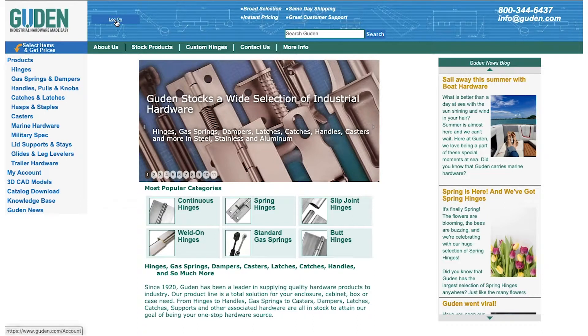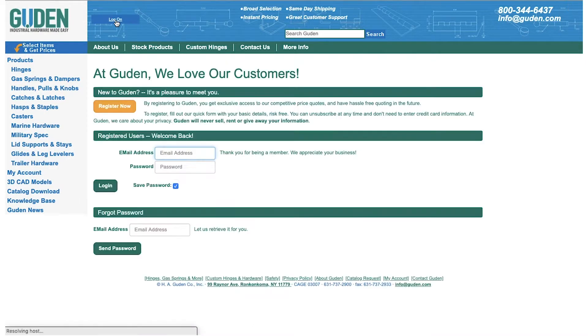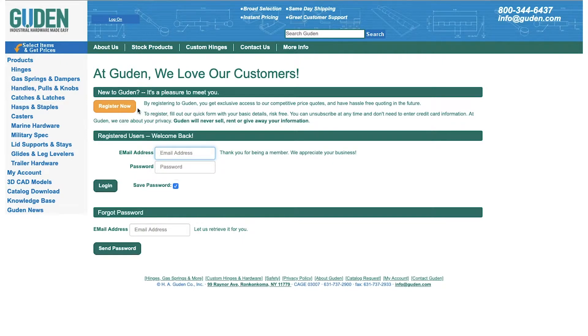In the upper left hand corner, click on the log on button. Now click the orange button that says register now.